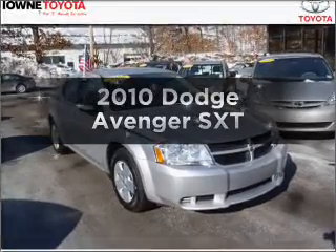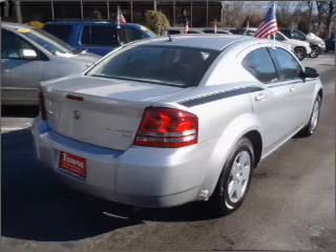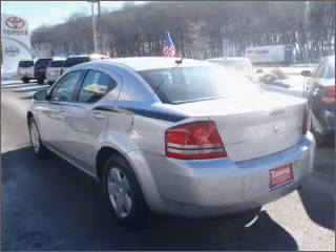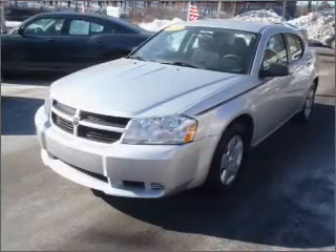Get noticed in this 2010 Dodge Avenger. If you're looking for an automobile with great attributes, look no further. With an efficient four-cylinder engine that responds smoothly to its automatic transmission, the anti-lock braking system will keep you safe on the road.